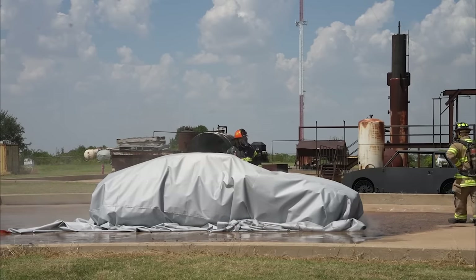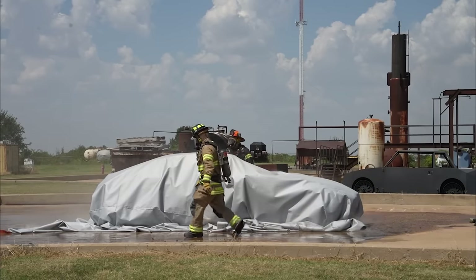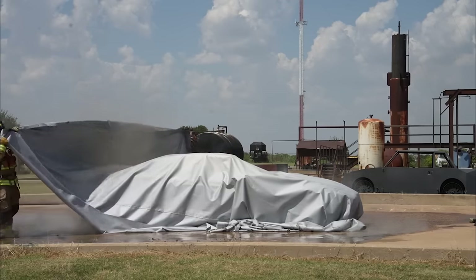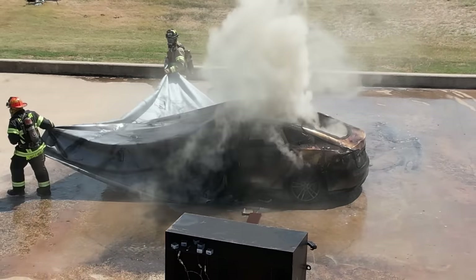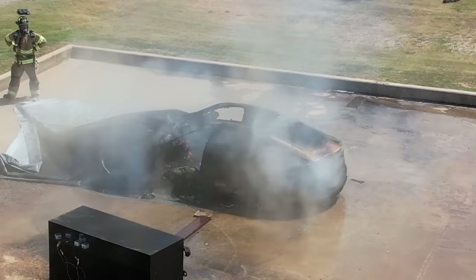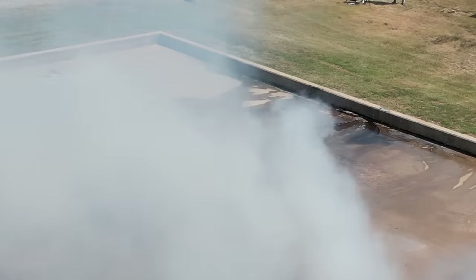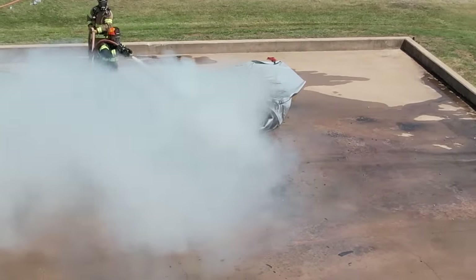When I pull this blanket, there might be a small amount of visible flame. It's down to 96 degrees now, but that's to be expected — you may be getting air back to it. That little bit of flame was from the interior contents of the car, not even from the battery. Free burning at 2,500 degrees is going to take a tremendous amount of water and you've got runoff.